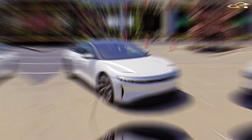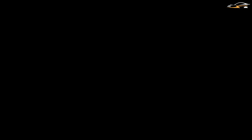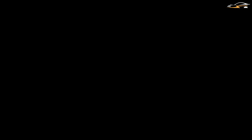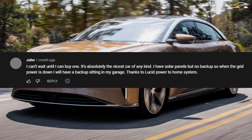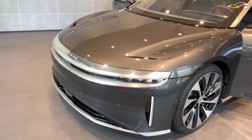I'm curious to know whether any of our viewers own a Lucid Air. If so, how has your experience with the car been so far? Has there been some software bugs? How's your feedback been? It would be awesome if you could leave a comment. John is ecstatic at the idea of purchasing a Lucid Air — it's absolutely the nicest car of any kind. He has solar panels, but there's no backup power in case the grid goes down. He'll have a backup plan once he has a Lucid in his garage.